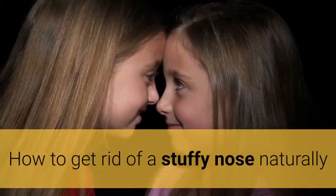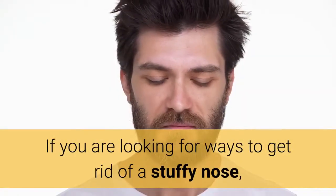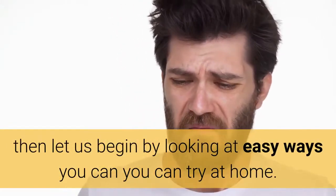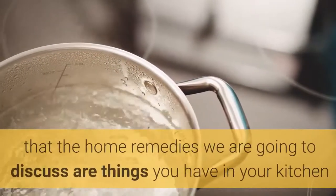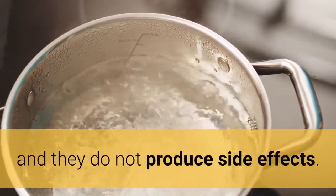Home remedies for a stuffy nose are very effective and also easily available. If you are looking for ways to get rid of a stuffy nose, let us begin by looking at easy ways you can try at home. You can be sure that the home remedies we are going to discuss are things you have in your kitchen and they do not produce side effects.